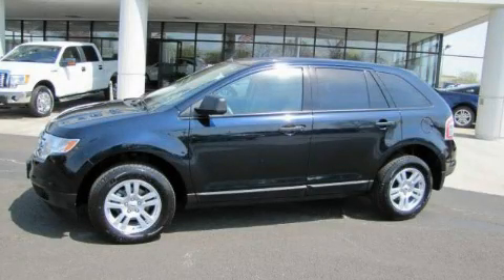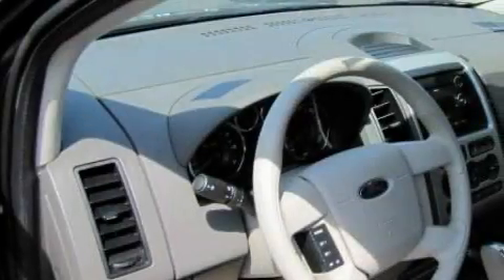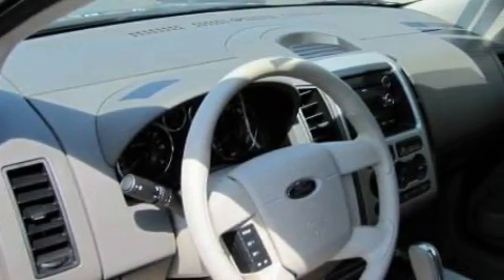This is a 2008 Ford Edge, a great blend of utility, comfort, and style. It has a six-cylinder engine and an automatic transmission.